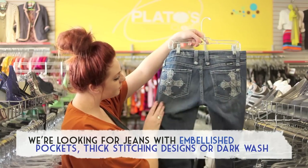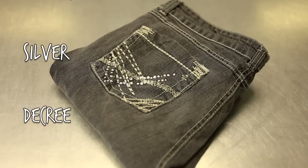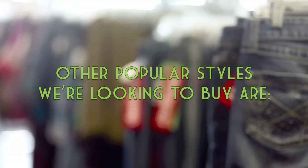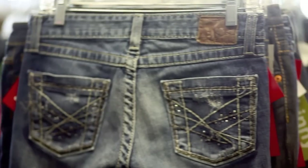You can find this popular style in brands like Miss Me, Maurice's, Silvers, Decree, BKE, Almost Famous, Big Star, Express, Arizona, and Rock Revivals. This style is our best seller at Plato's Closet and we don't see the style going away anytime soon.